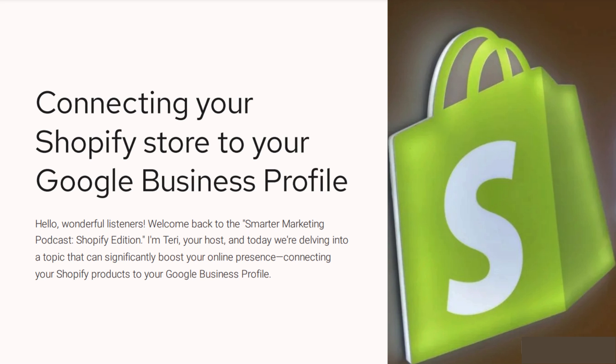Hello, listeners. Welcome back to the Smarter Marketing Podcast, Shopify edition. I'm Terri, your host, and today we're going to dive into a topic that can significantly boost your online presence, and that is connecting your Shopify products to your Google retail business listing.